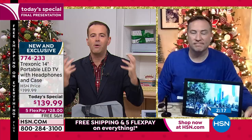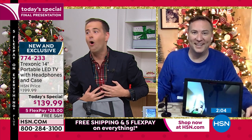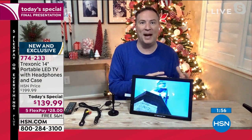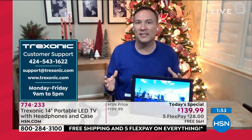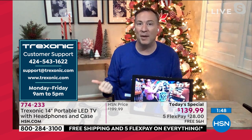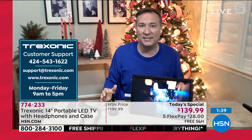Two and a half minutes left. Joe, we've said so much yet there's still so much more to say. It's a great idea, a little luxury, something we all deserve. My favorite pastime is watching TV. Why wouldn't I want a TV in the bathroom or in the laundry room? When you think about how much it would cost just to hire somebody to mount a TV in the bathroom, it's going to be a lot more expensive than just getting this. Treksonic has amazing tech support. They've been here at HSN for 18 months but they've been selling electronics for more than a decade.